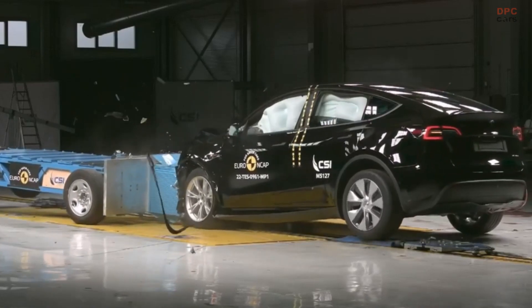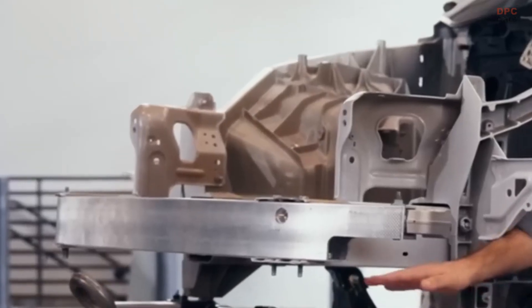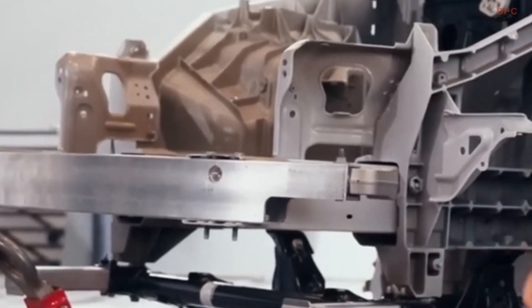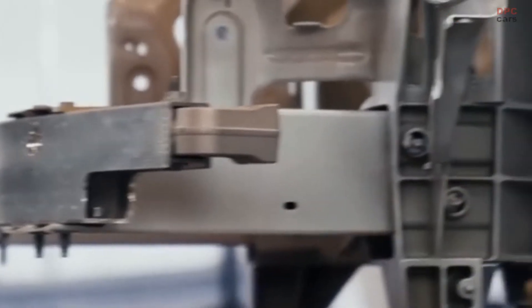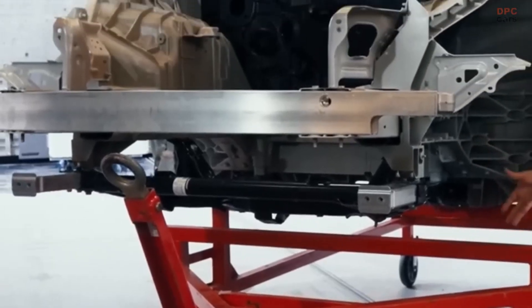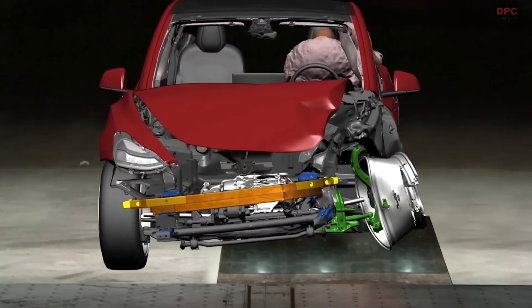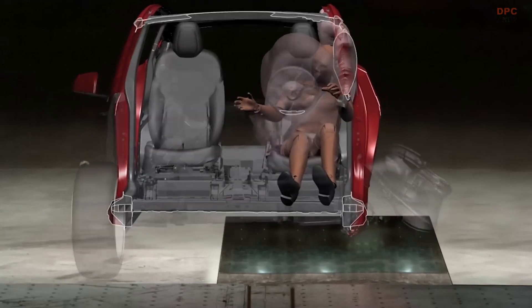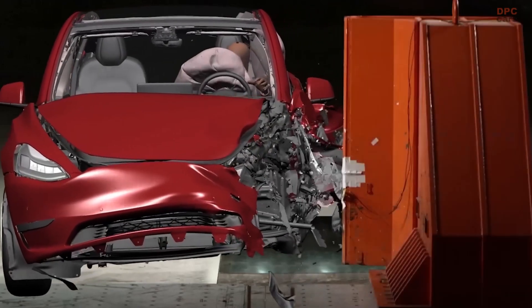Tesla's safety design also incorporates multiple load paths, which help to distribute impact forces across different areas of the vehicle. The vertical load paths ensure compatibility with other vehicles on the road, while the lateral load paths protect occupants in the event of an off-center impact, such as hitting a tree or pole. These load paths work together to absorb energy and push the car away from the object it has collided with, preventing further intrusion into the cabin.